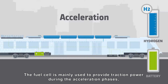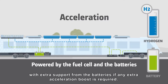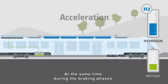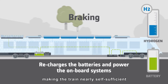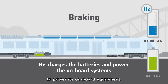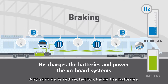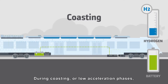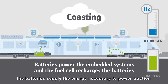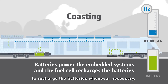The fuel cell is mainly used to provide traction power during the acceleration phases, with extra support from the batteries if any extra acceleration boost is required. At the same time, during the braking phases, the kinetic energy is generated by the traction inverter system, making the train nearly self-sufficient to power its onboard equipment — that's the secondary energy production. Any surplus is redirected to charge the batteries, saving hydrogen. During coasting or low acceleration phases, the batteries supply the energy necessary to power traction as well as onboard systems, the fuel cell remaining constantly available to recharge the batteries whenever necessary.